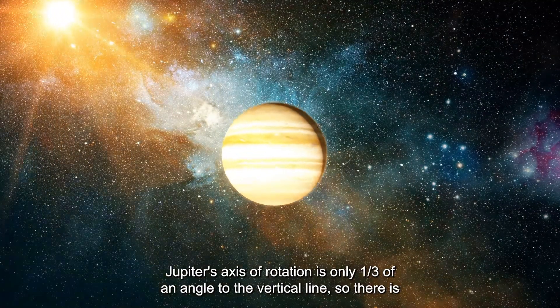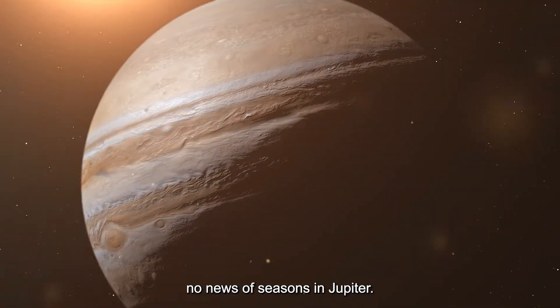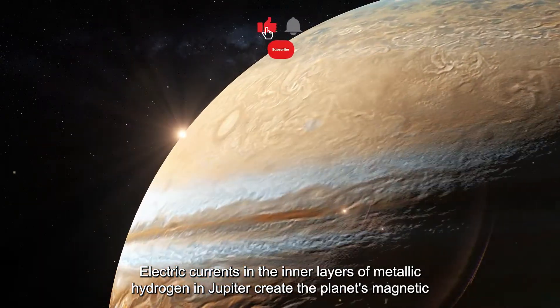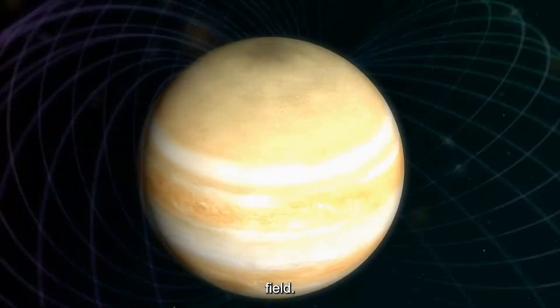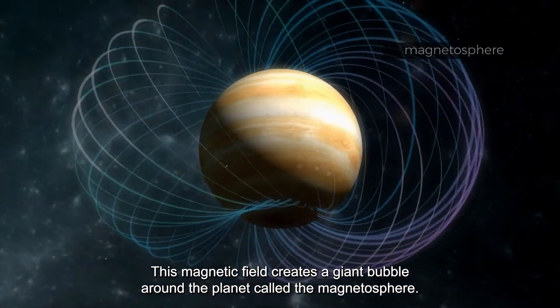Jupiter's axis of rotation is only one-third of a degree from vertical, so there are no seasons on Jupiter. Electric currents in the inner layers of metallic hydrogen create the planet's magnetic field, which in turn creates a giant bubble around the planet called the magnetosphere.